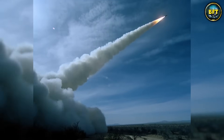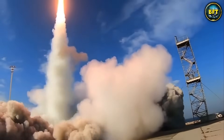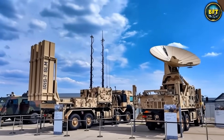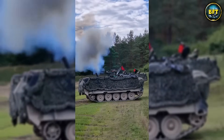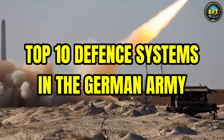With advanced multiple rocket launch systems, gigantic self-propelled howitzers, and fearsome ballistic missiles, Germany operates many powerful defense systems. But which of these machines truly make the difference in their arsenal? Today we'll find out as we explore the top 10 defense systems in the German Army.